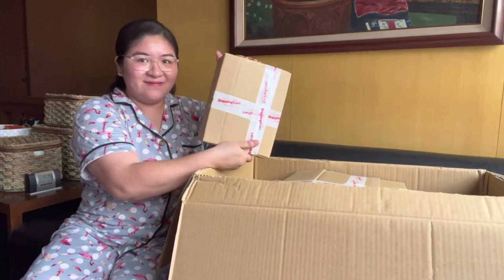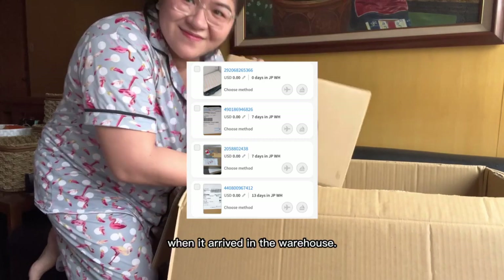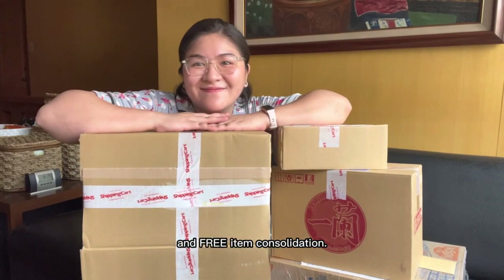Convenient, right? They sent me actual photos when it arrived in the warehouse, and they have free 30-day storage and free item consolidation.